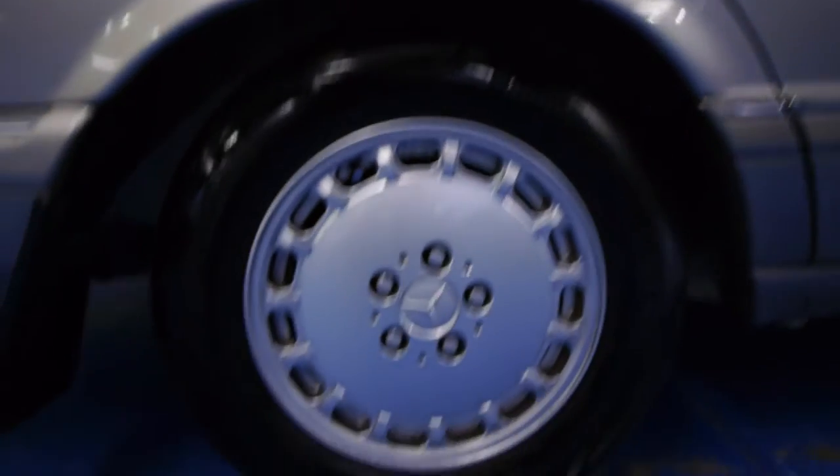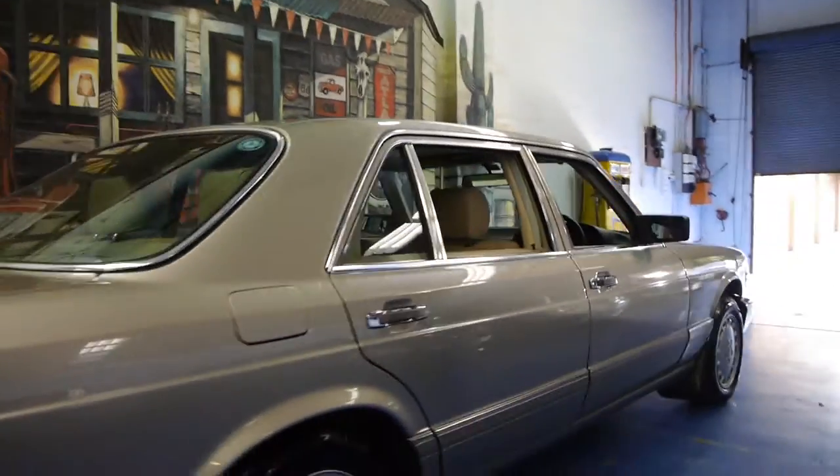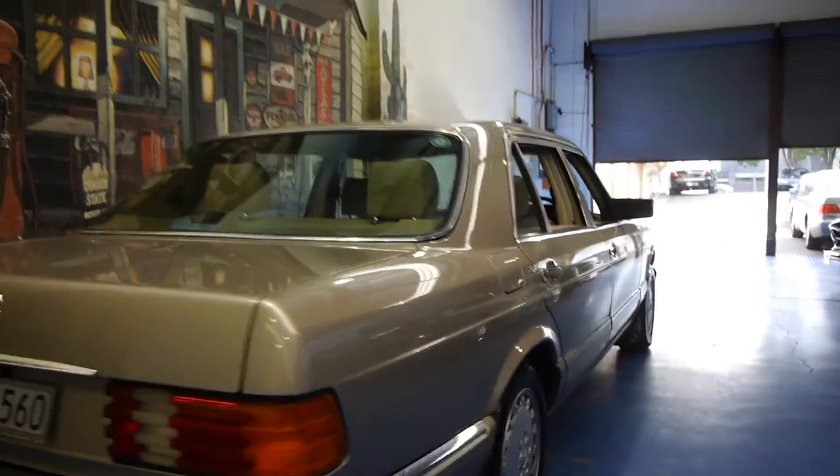The wheels are in absolutely immaculate condition — not a single mark. This car has four Continental tyres in new condition. I believe this colour is called Smoke Silver.